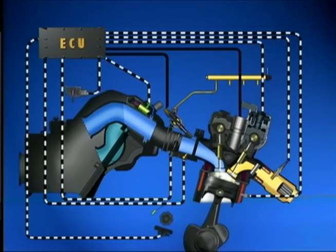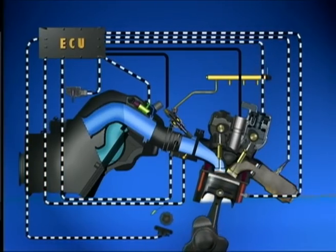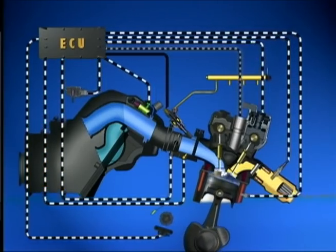The ECU is a microcomputer with complete control over fuel and ignition systems, along with other engine-related functions such as the cooling system fan. And depending on the model, the ECU also controls many other functions, such as the headlight relay, X-up system, or air induction system.